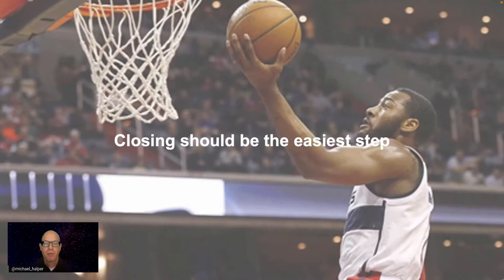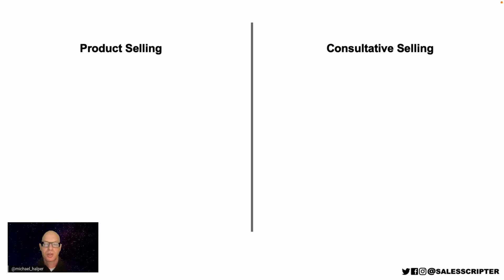If you do a lot of the correct things along the way and do all the standard blocking and tackling that you should do, then when you reach the end of the sales process, closing should be incredibly easy. It should not be crazy for the deal to actually close itself. A big part of that starts with your sales message and how you're communicating with your prospect.